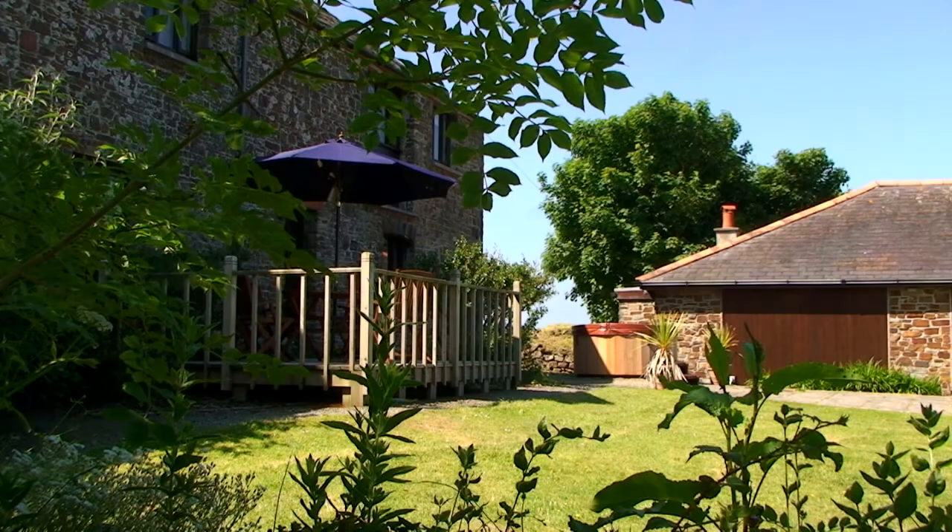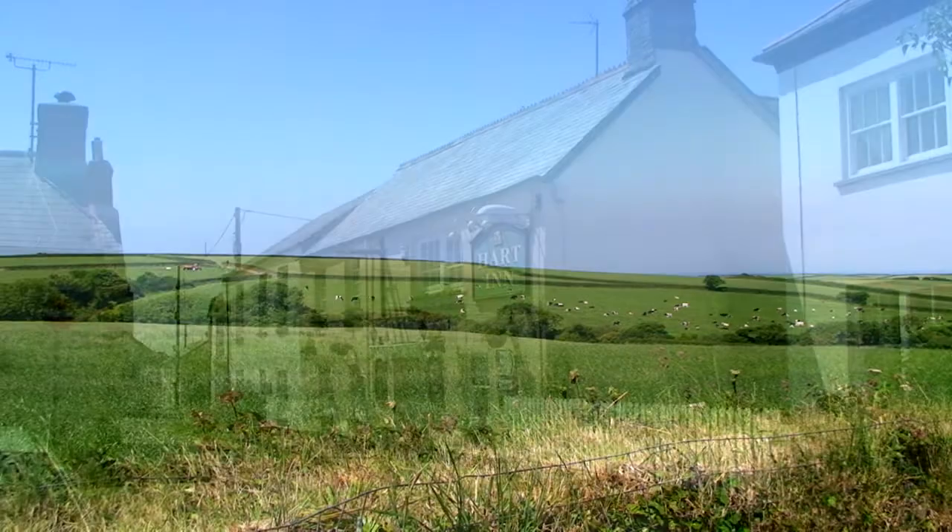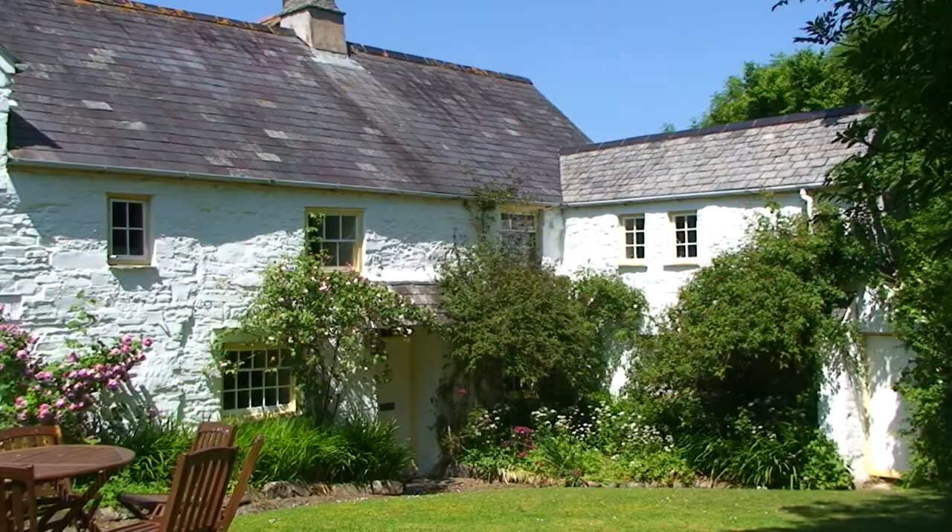Cliffside campsites, historic inns, converted barns, 16th century cottages — and some even have spa facilities on offer, so you can soak away the hours in their hot tubs and jet pools.